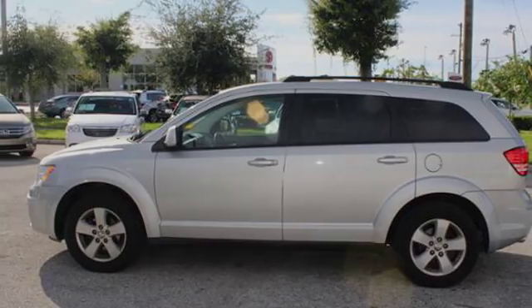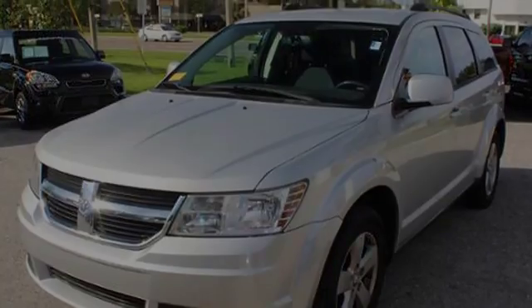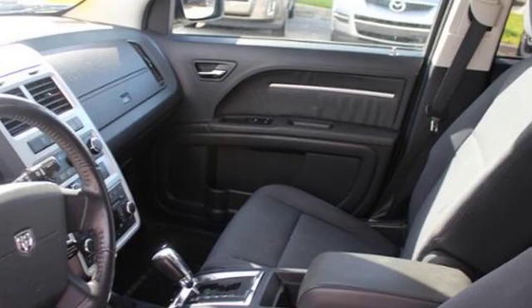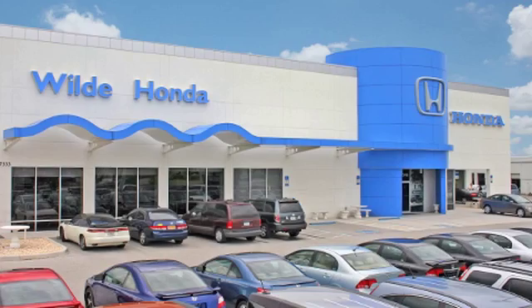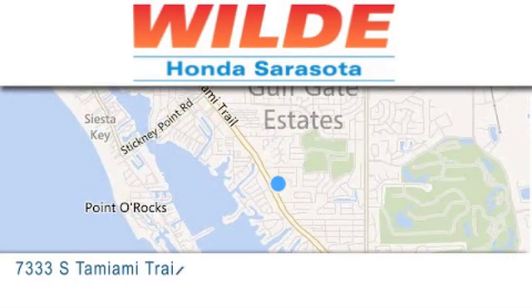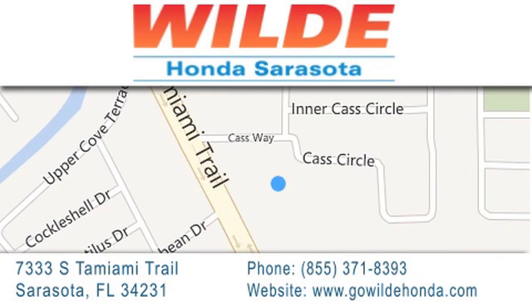We hope you found this video informative. Please contact us today. Go Wild Honda is located at 7333 South Tamiami Trail in Sarasota. Also shop GoWildHonda.com. It's got to be wild.